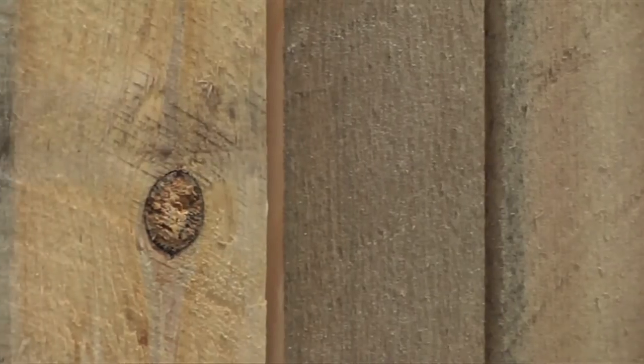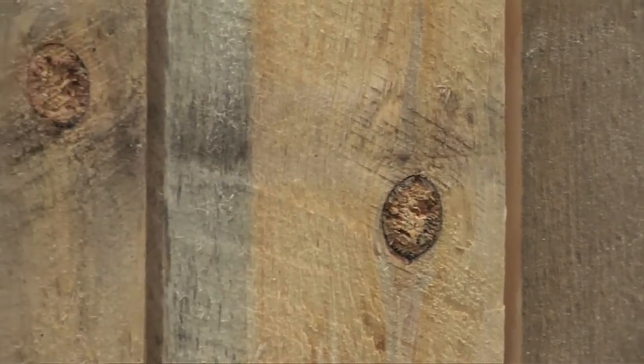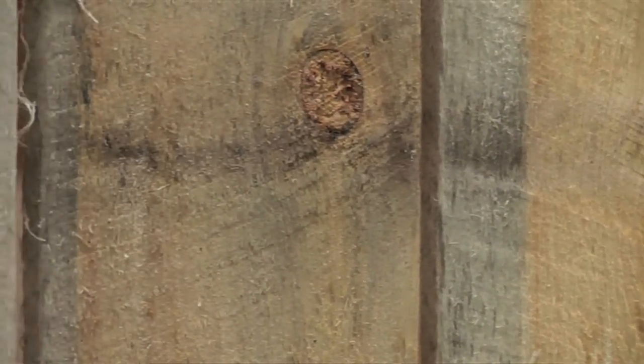This piece is made entirely of white pine, which was milled specifically for this project. It was milled in northern Wisconsin.